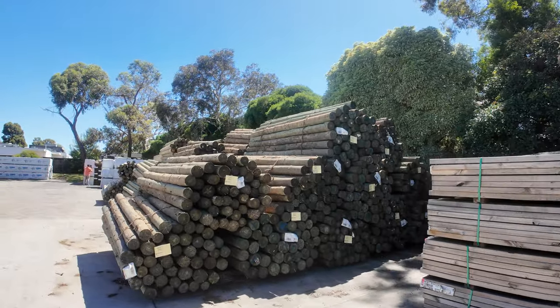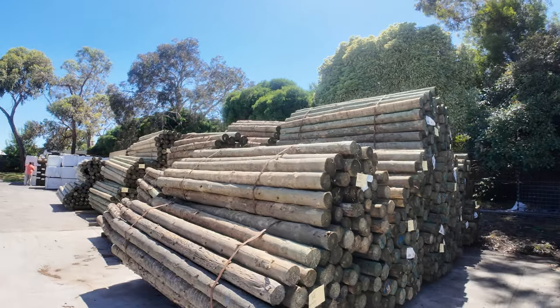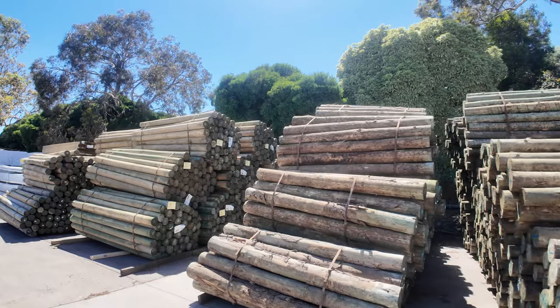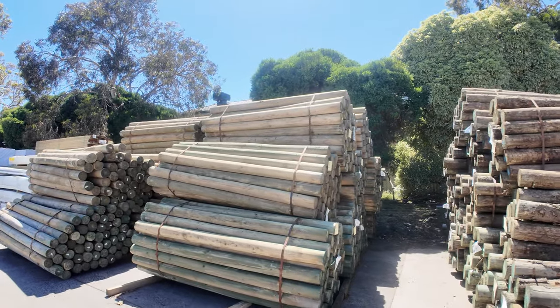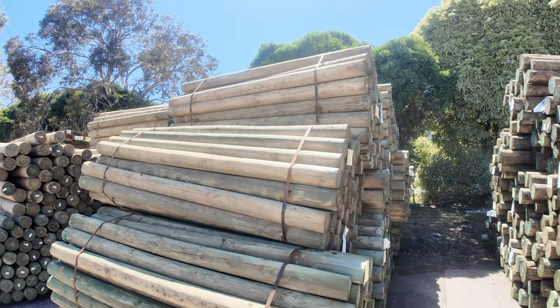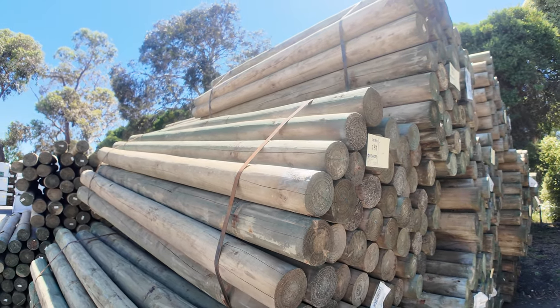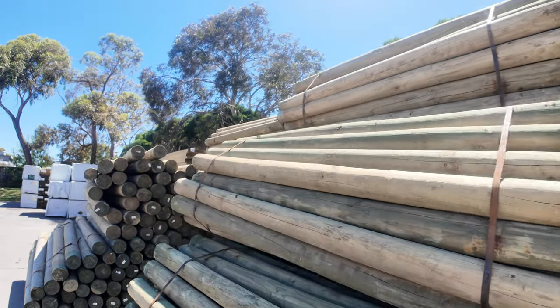Heaps and heaps of poles, as you can see, guys. A fair few of the Cameo ones, and also some nice looking round ones there as well. Good selection of poles this week. Let's keep making our way along here.